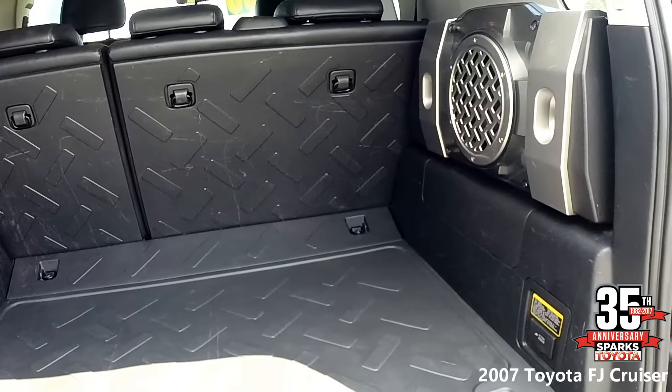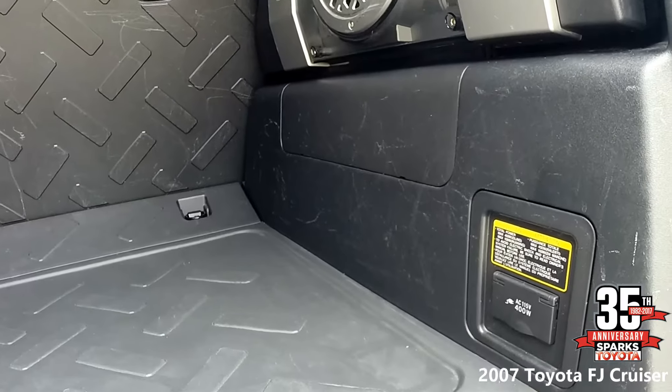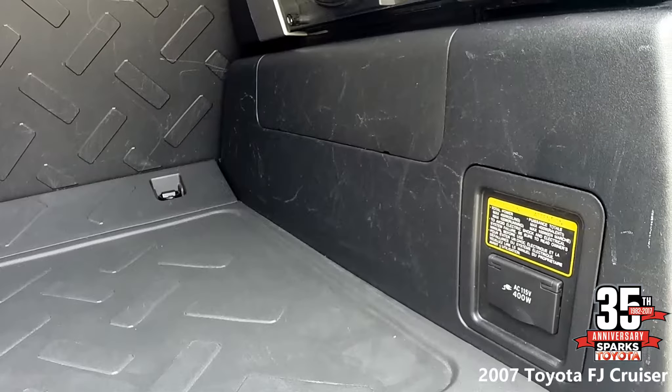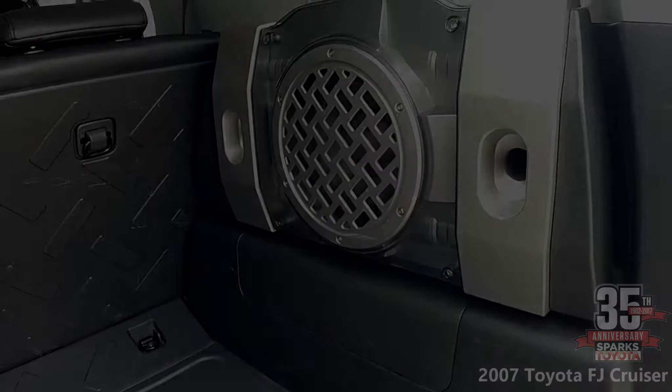Moving into the interior of the back here, you have a hard-coated plastic covering for people that love to go outdoors. Also with that included, you have a 400-watt outlet for small appliances. And above that, that is a 10-inch subwoofer. There is a button for that which you turn on and off, and I'll show you that a little bit later on in the video.